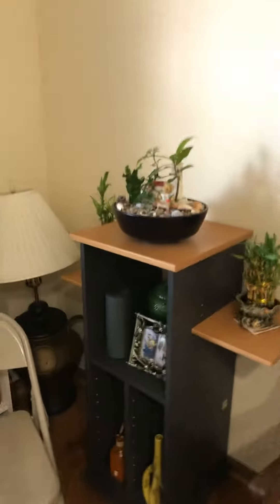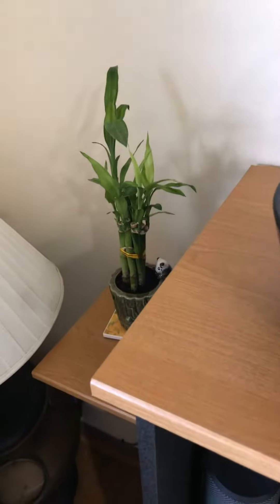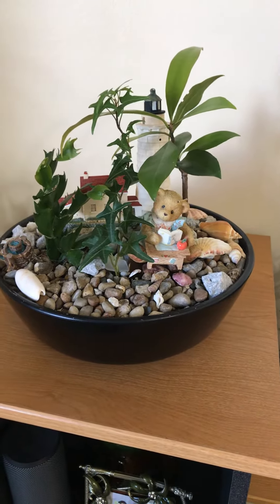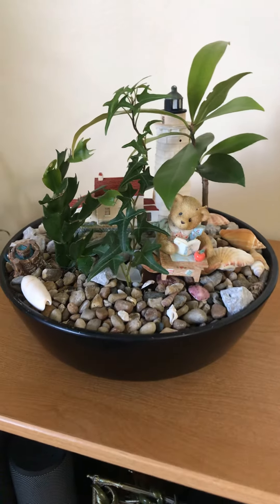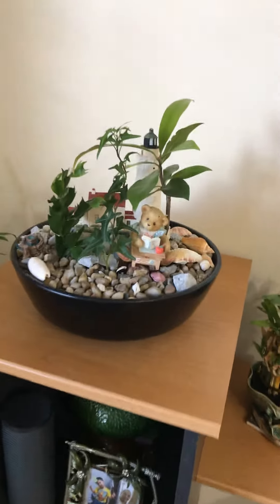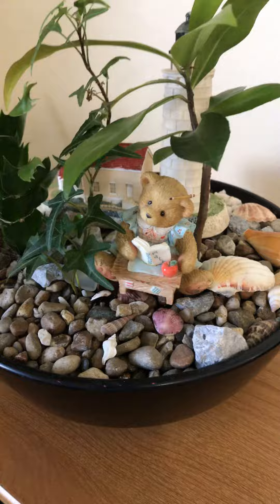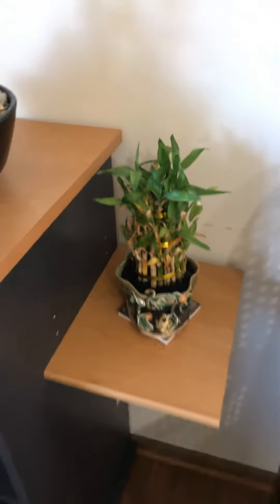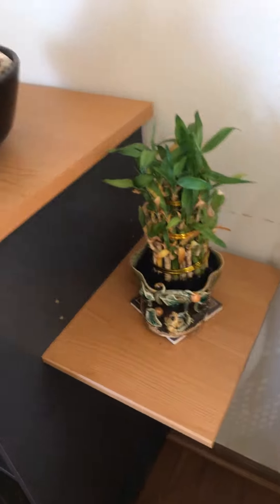Small TV, plant, bumble plant — hi! And this is my miniature garden with the bear reading. Another bumble plant is right there.